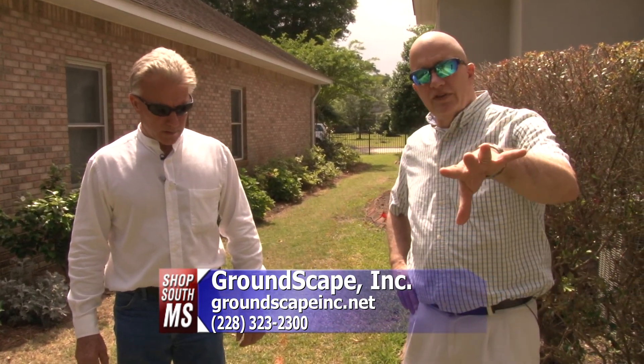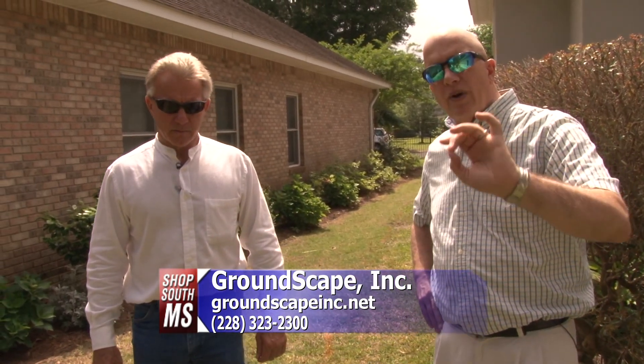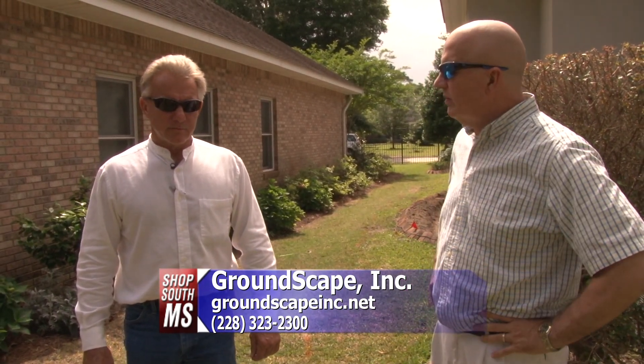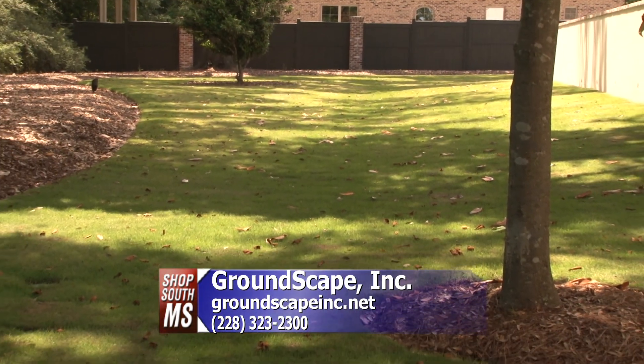For more information, visit groundscapeinc.net or give them a call — I'm sure they'd be glad to come out to your house or business and give you an estimate. Wayne, thank you so much. You want to make your ground look good? Give them a call.